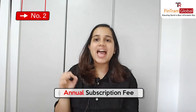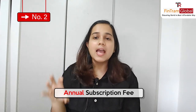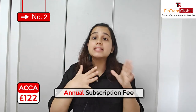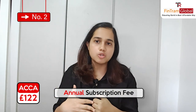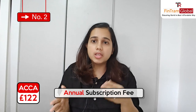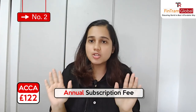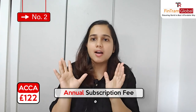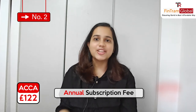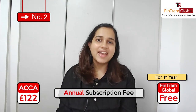The second fee is your annual subscription fee — a fee that all students will have to pay. For the year 2023, this fee is £122. It is at ACCA's discretion to change these fees, so maybe for 2024 this fee could be a little different — perhaps one or two pounds more or less. I'm telling you as of 2023, this is £122. But if you're doing it with Fintram Global, for the first year this is going to be free for you.